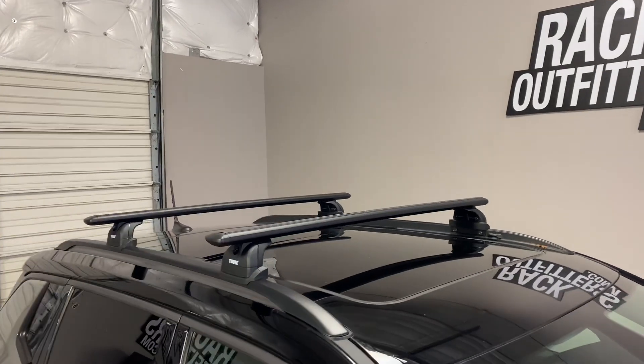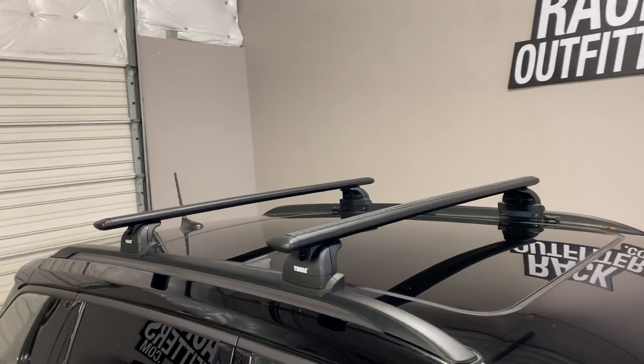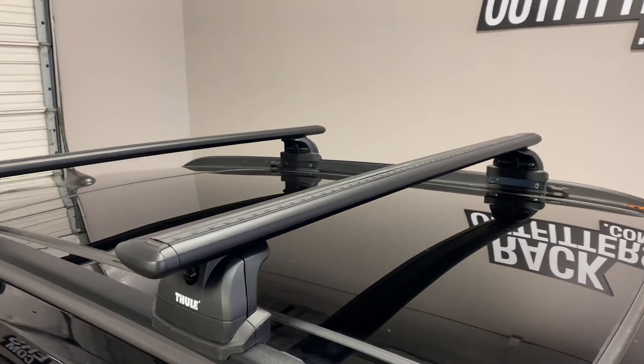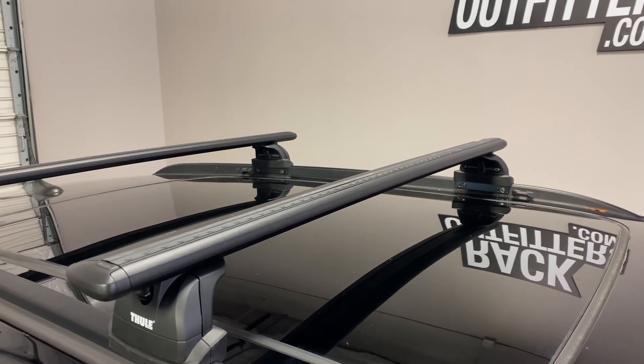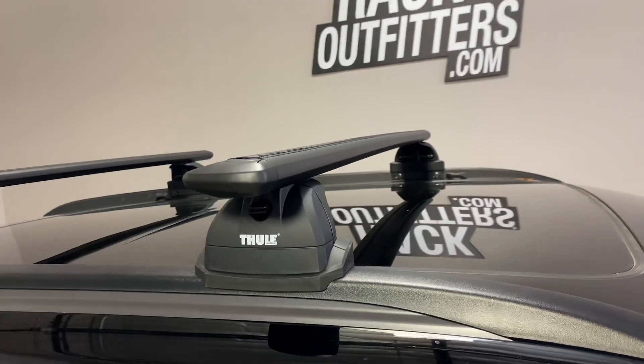We've outfitted this vehicle with the Thule Rapid Podium Wingbar Evo base roof rack system. The system is using the Wingbar Evo load bars in black, 47 inches in length, and the 460R Rapid Podium Foot Pack.